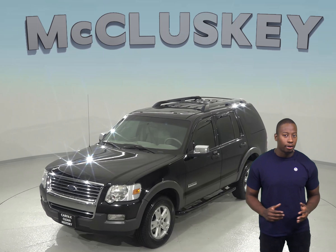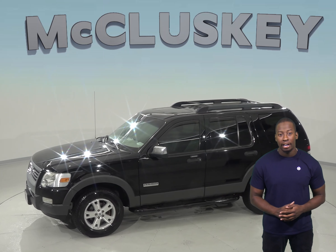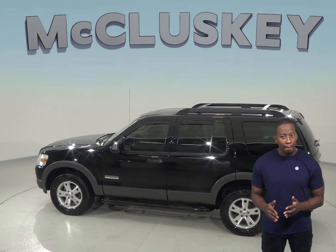It gets up to 20 miles per gallon on the highway, and the exterior is black while the interior is gray. The four-speaker sound system will allow you to listen to AM/FM radio along with a CD and MP3 player.